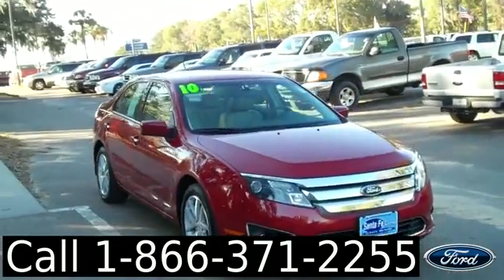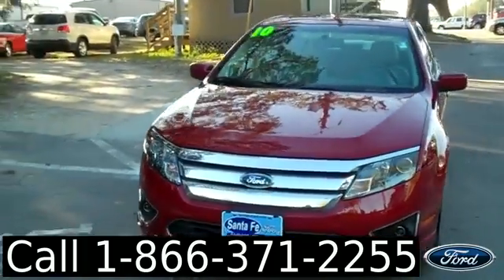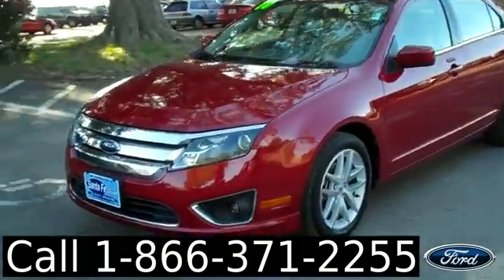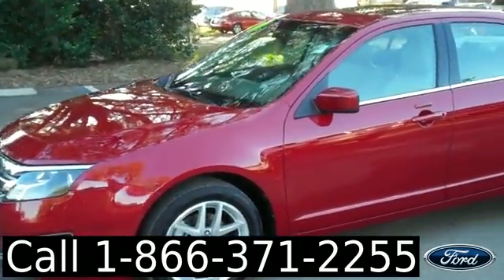Hello, it's Jen here with a 2010 Ford Fusion. I'd also like to let you know we have a huge inventory out here and you can check it out online 24-7 by visiting SantaFeFord.com. Plus you can get the free Carfax and see some pictures of this car.